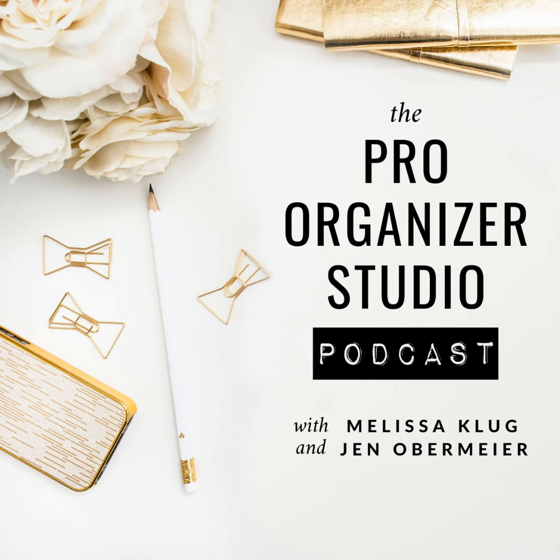You're listening to the Pro Organizer Studio podcast with Melissa Klug and Jen Obermeyer. Thank you so much for joining in. Our mission is to broaden the horizons of savvy businesswomen in the organizing industry by instilling confidence and inspiring authenticity. You'll gain new insight into strategies designed specifically for professional organizers. Let's get started.